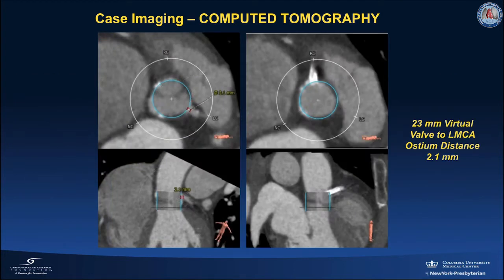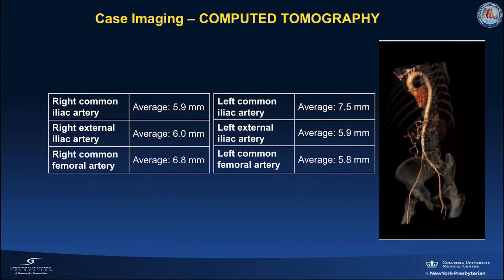The distance from a 23 millimeter virtual valve to the left main coronary artery ostium was 2.1 millimeters. She had no tortuosity in her iliac vessels or aorta, and the dimensions of her vessels were suitable for transcatheter aortic valve replacement.